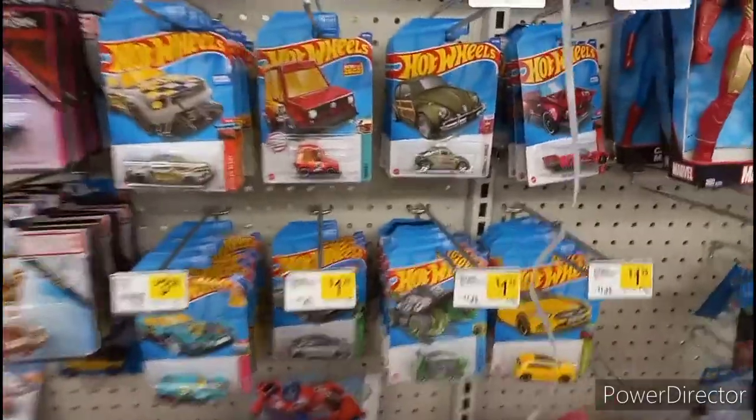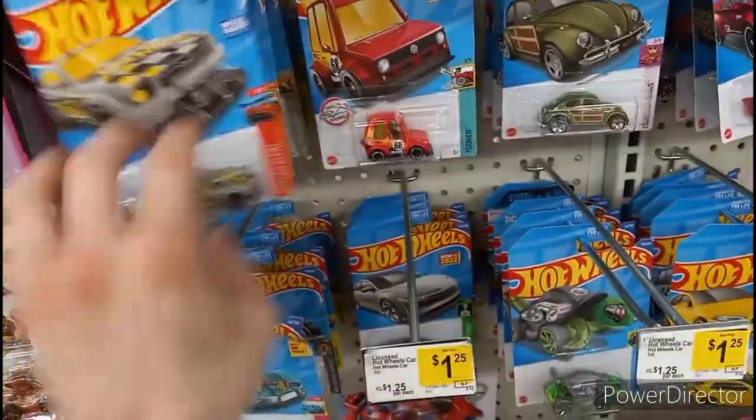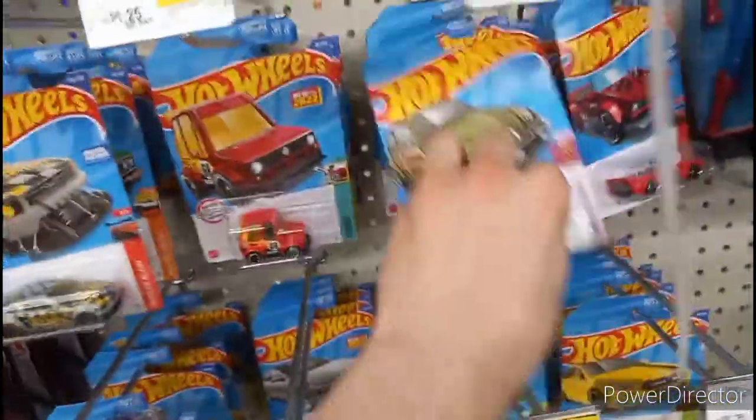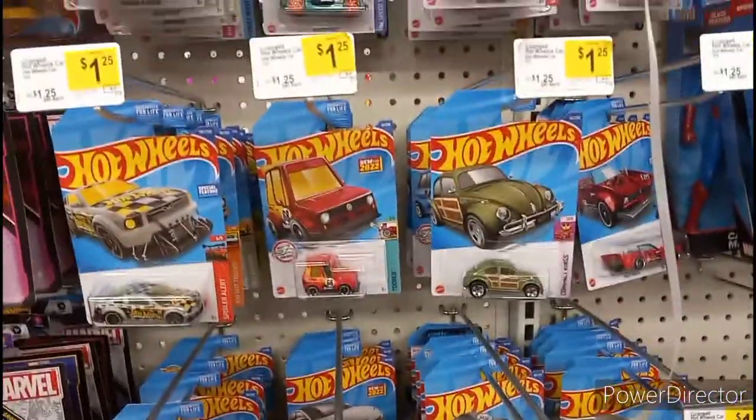We're down to another store. I stopped off to say what's up to a buddy who works here. We got H case here as well — pretty picked over H case, but there's some G as well, a little bit of a mixture. Primarily H and G hanging around. Go to your Dollar Generals, man — you might have a chance to find a Kefir or a Jaguar. There's nothing much here, I'm heading home.